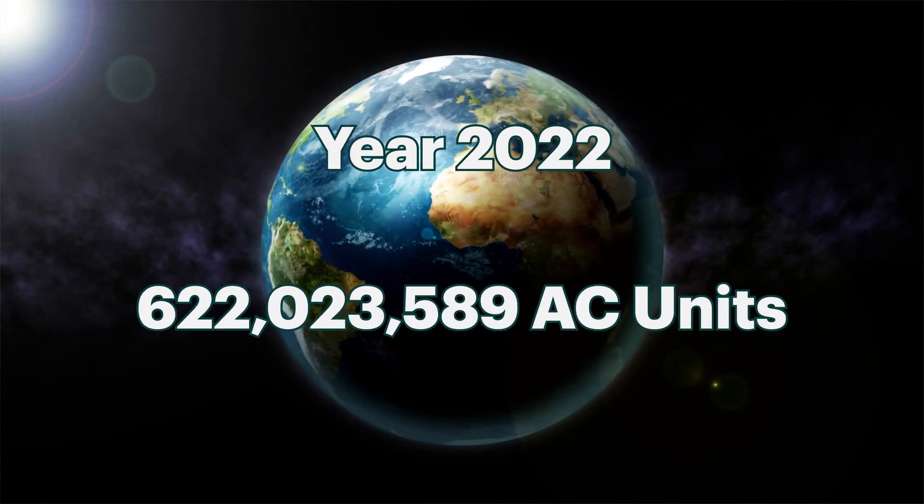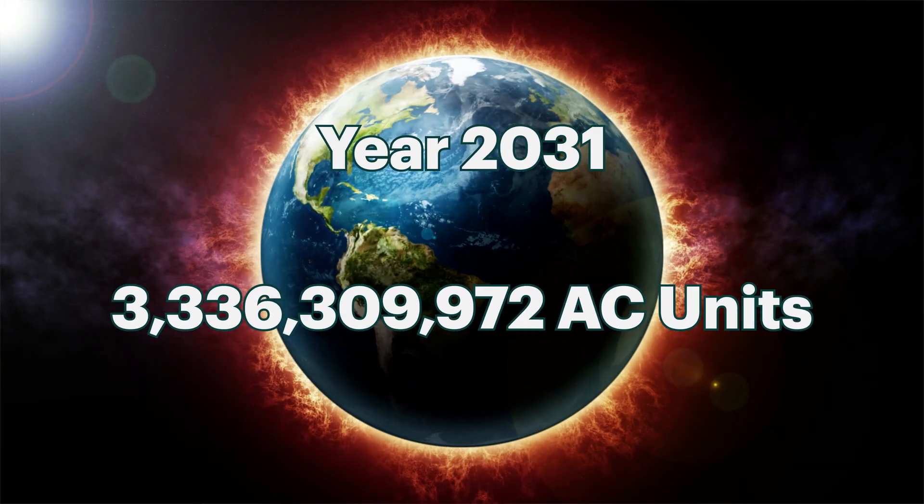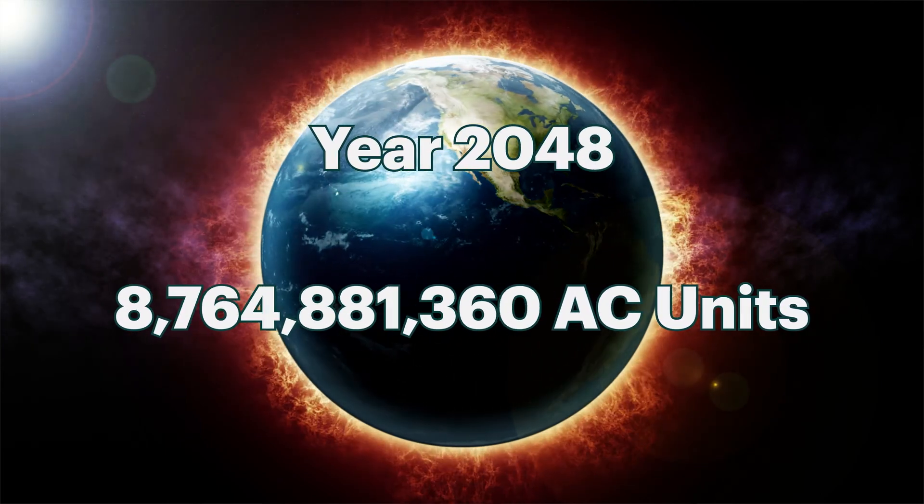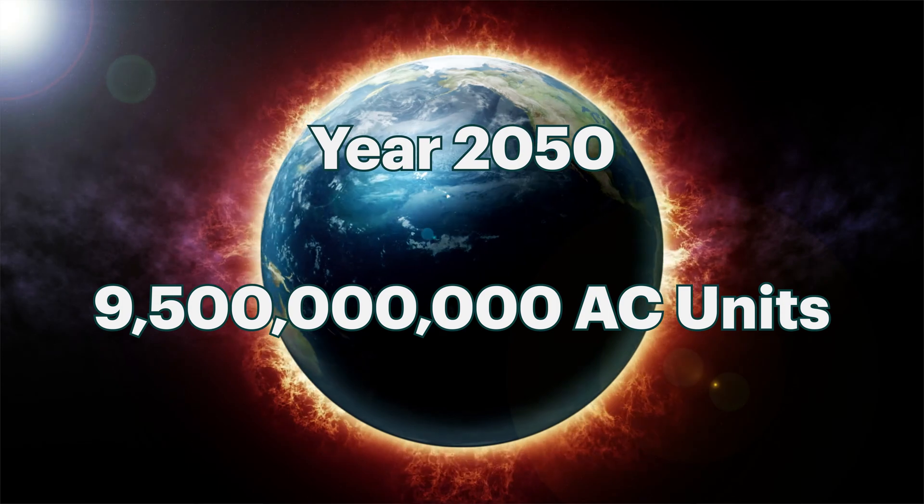As global temperatures increase, the cooling demand is expected to triple by 2050. That's the equivalent of 10 new air conditioners every second for the next 30 years — almost nine and a half billion new air conditioners.